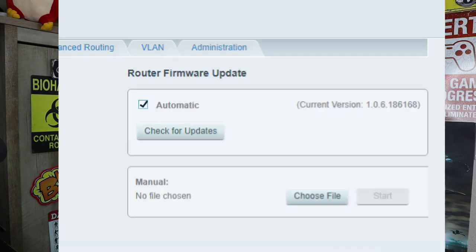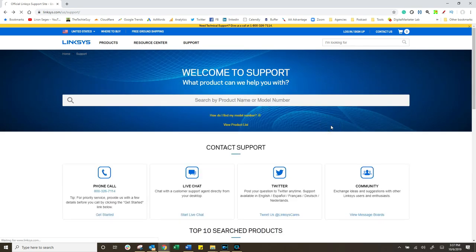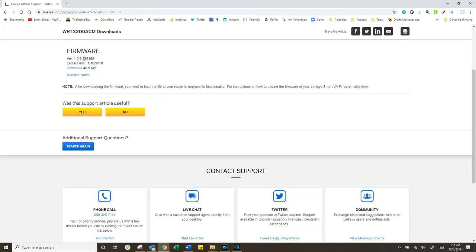Some routers are pretty easy — you simply log in, find the firmware, click on the update, and it will check if there's a newer version. Other routers you've got to go to the manufacturer's website, see what the latest version is, and follow the prompts to install it on your router. It sounds complicated but it's just a matter of downloading a file, pointing the location to it, and hitting the update button. Go and do that — it's very important.